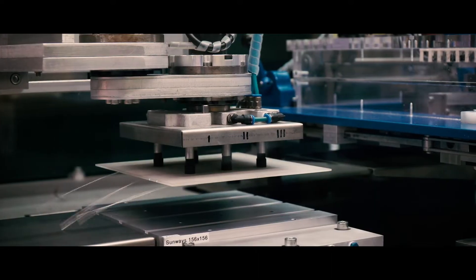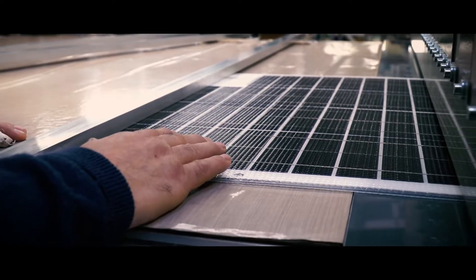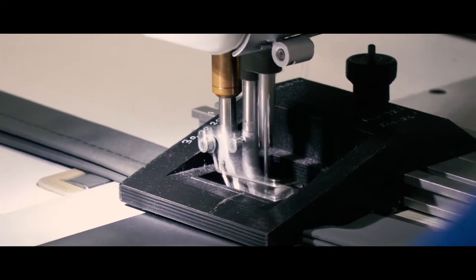The benefit of solar panels from SunWare is that they are easy to handle, that they are very robust, and you really can rely on the power output for many years.